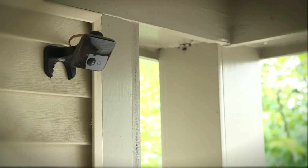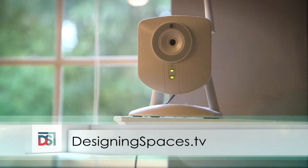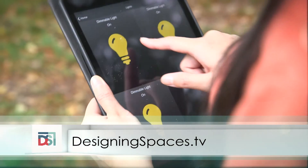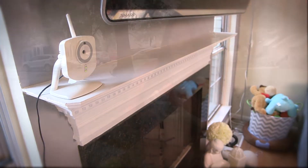To see this portion of Designing Spaces again, go to DesigningSpaces.tv and click on the Cox Home Security video. You will also find a link to the Cox Home Security website.